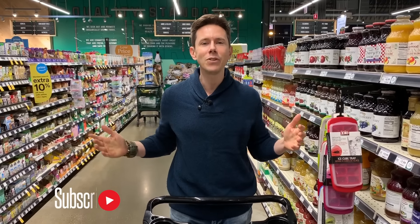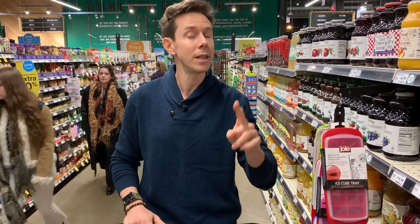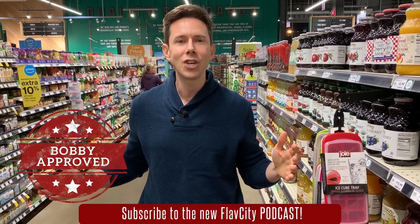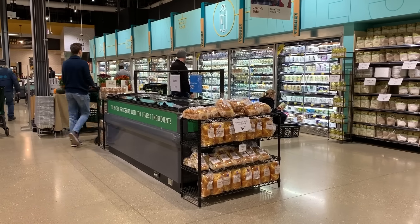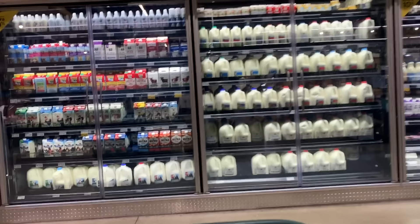Before we go over there, subscribe to our channel — every single week three to four videos are dropping. There's a bell icon right below the video; enable all notifications because you do not want to miss a video when we go live, especially the live stream and the podcast. Links are down below too. The Flav City Shopping Experience — new videos every single Tuesday morning. We're going to shoot this video B-roll style under the radar because I do not want to get kicked out.